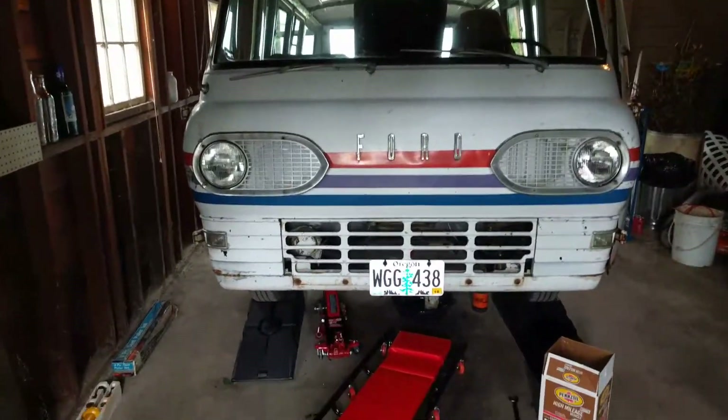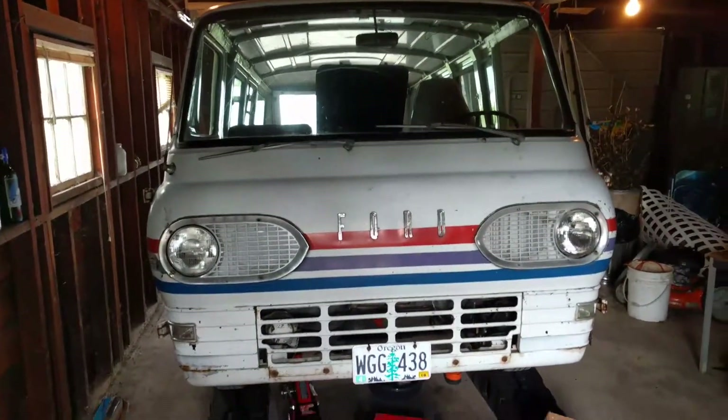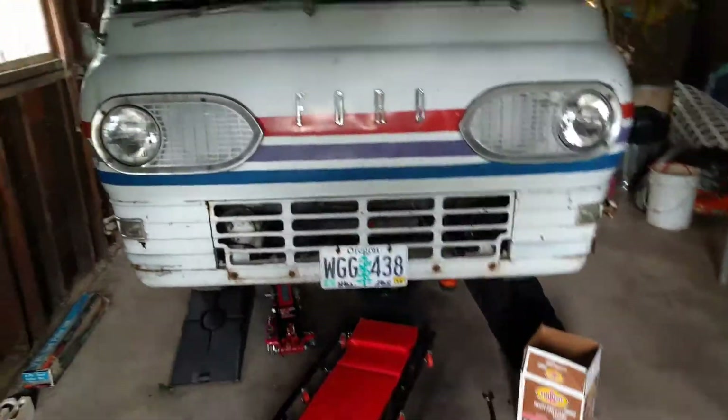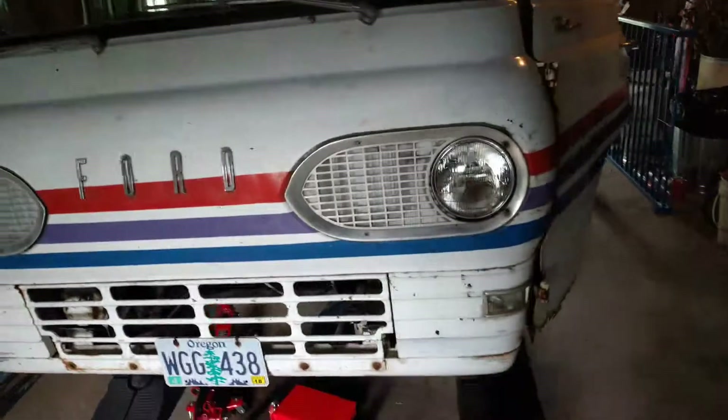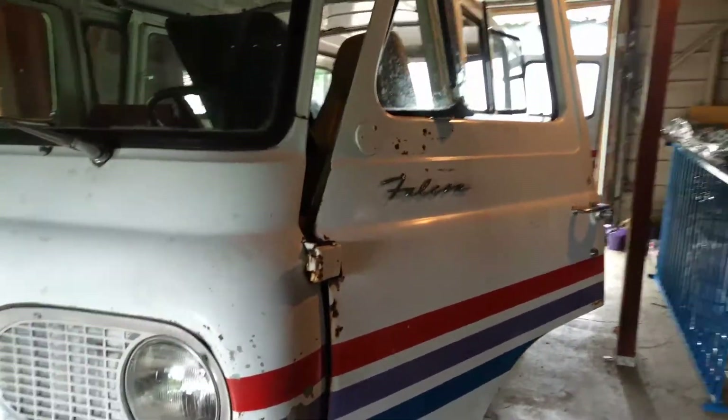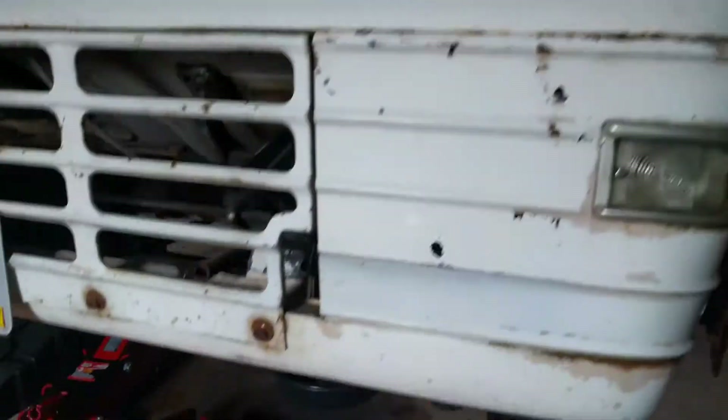Hey there, I wanted to show off a little bit more of my old van I'm fixing up and learning some new skills. The 1962 Ford Econoline was named the Falcon back then — they changed and removed that name later on, I don't know exactly which year.